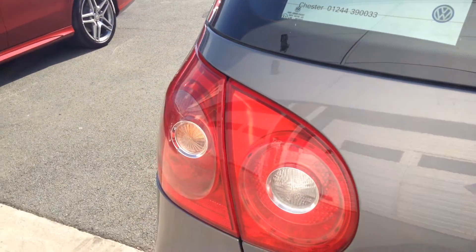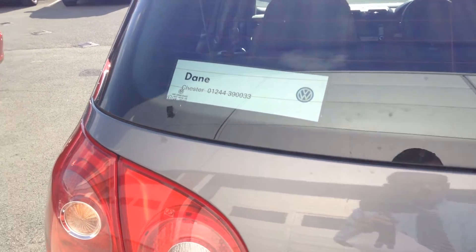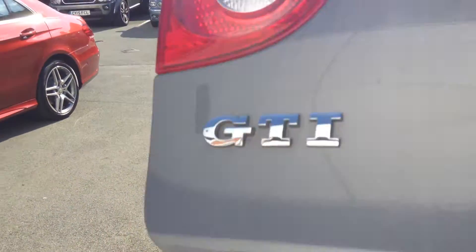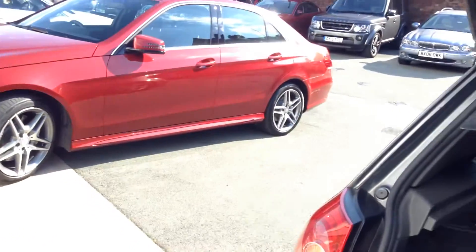Let's have a look in the boot of the car. In the boot as you can see we do have the parcel shelf. We do also have the 12 volt socket supply. Underneath here you can see we have the spare wheel — you've also got your locking wheel nut key and all the tools are present and exactly as they should be. We do also have a ski hatch as well — great option to have.